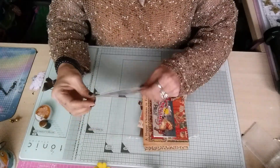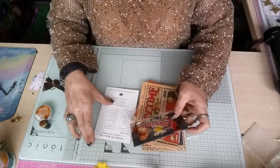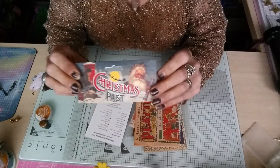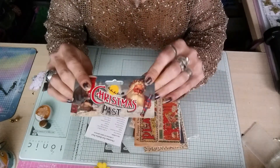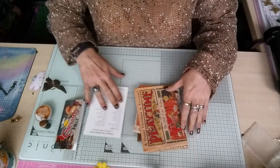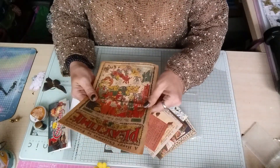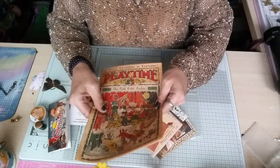Hi guys, I've come on today because I've picked up a replica pack from a memorabilia pack company of Christmas past. I should be using the header or bag topper as well, but I thought junk journals - this sounds absolutely amazing. In this pack came a happy Christmas to everyone.